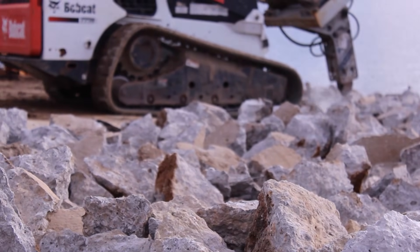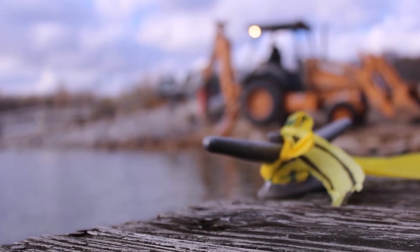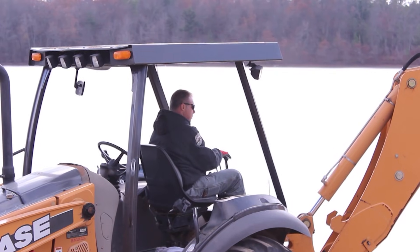Greg Logan, your branch manager with our engineering division. We just had our largest ramp ever in the state of Kentucky go down at Kentucky Dam Village.